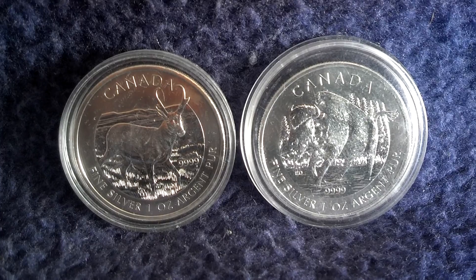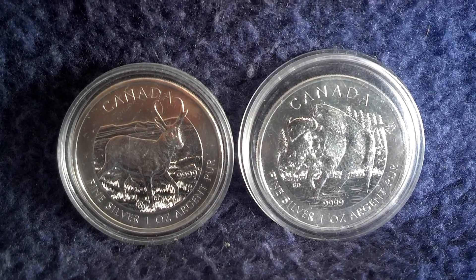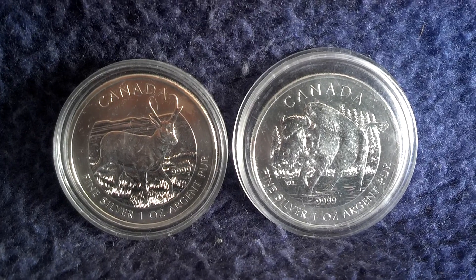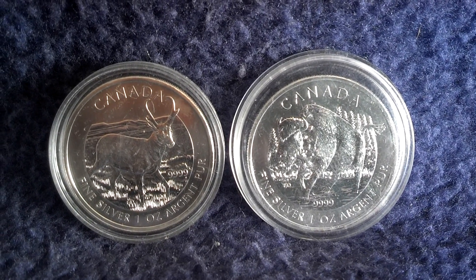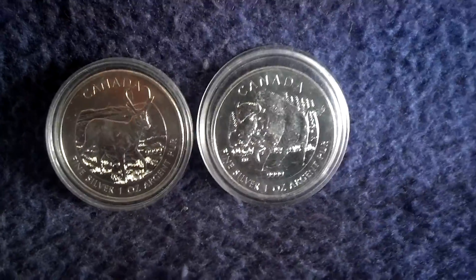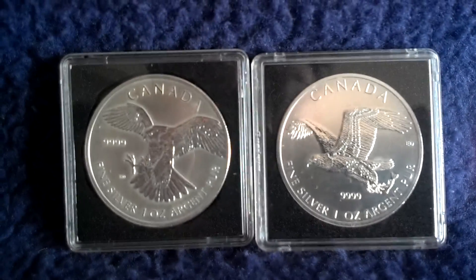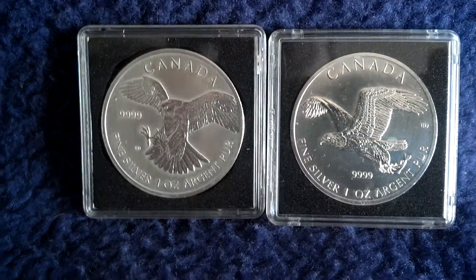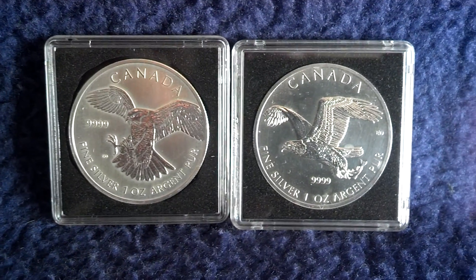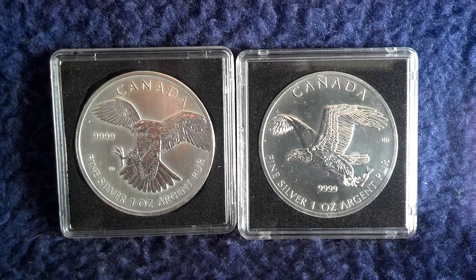The last two designs of 2013 concluded the series. After them there was the new series of the Birds of Prey. They were continued under the same conditions: one million mintage number per design and two designs per year.